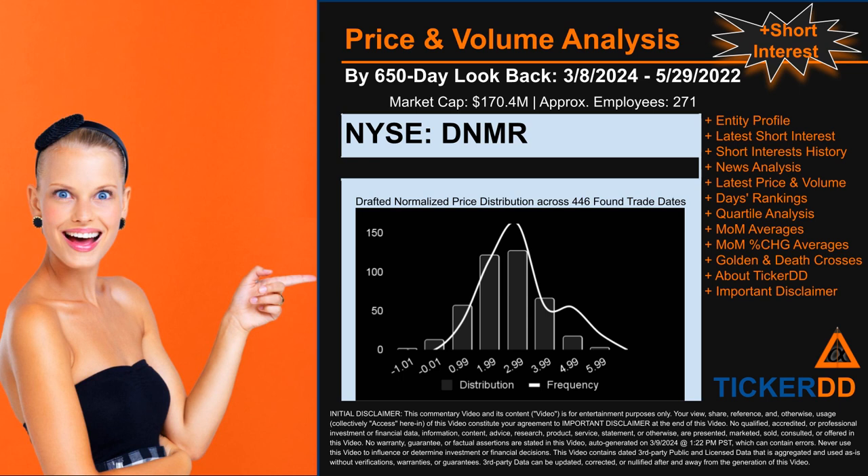DNMR went public on May 28, 2020, which was roughly three years and ten months ago. Looking back 650 calendar days from Friday, March 8, 2024 to Sunday, May 29, 2022, we found 446 applicable trade dates for use in our analysis of this ticker, which has a market capitalization of about 170.4 million.